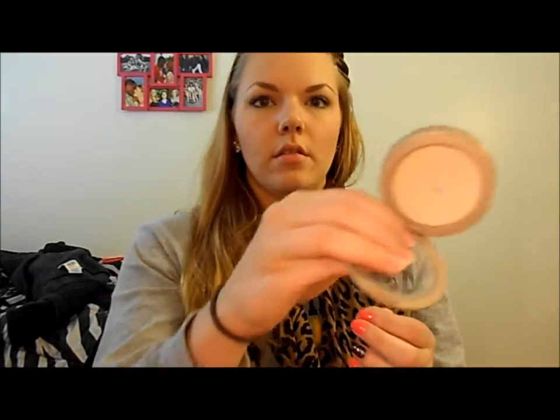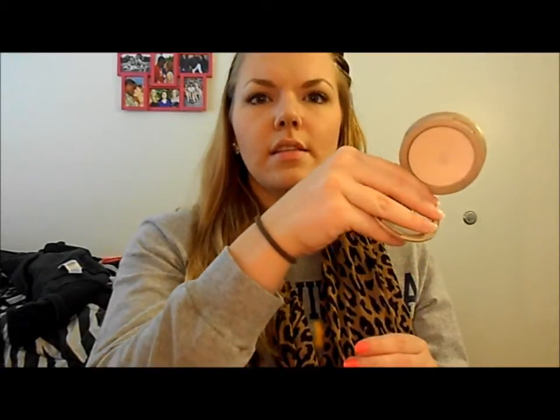Then I have my Hard Candy Glamouflage Concealer in 01 Light for blemishes. To set everything, I'm going to use my Maybelline Dream Matte Powder. I'm hitting pan on this too, which means it will run out pretty quickly — when I start hitting pan it kind of starts to shatter. Please leave a comment below if you know any face powders you really like, because I feel like I want to try something else. It works fine, but sometimes it makes me look a little cakey.